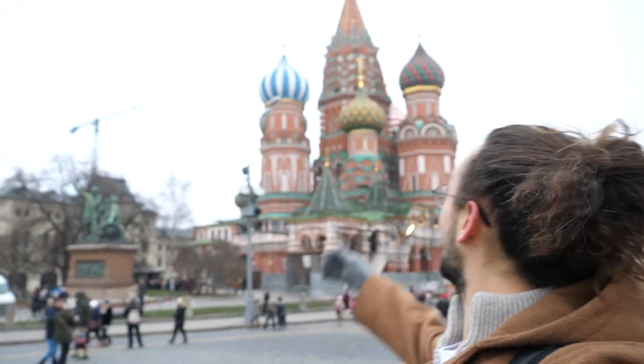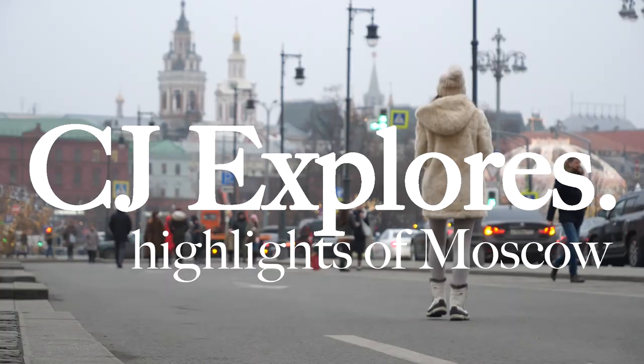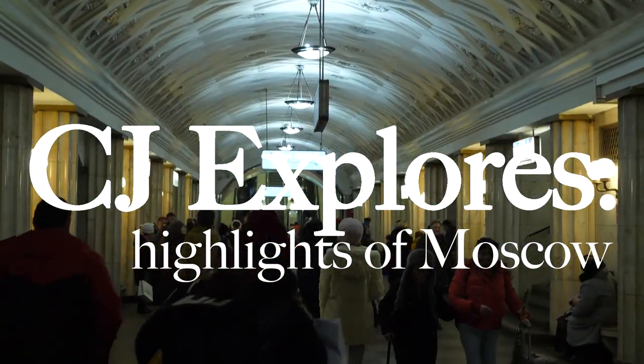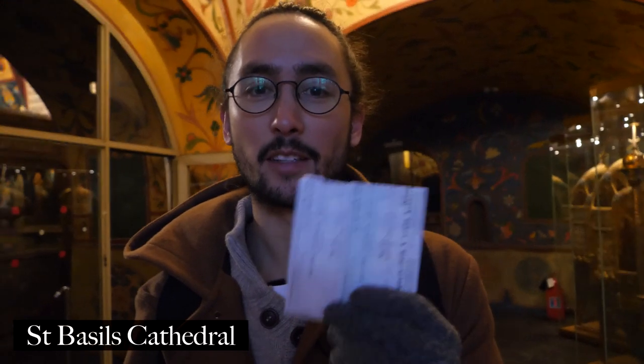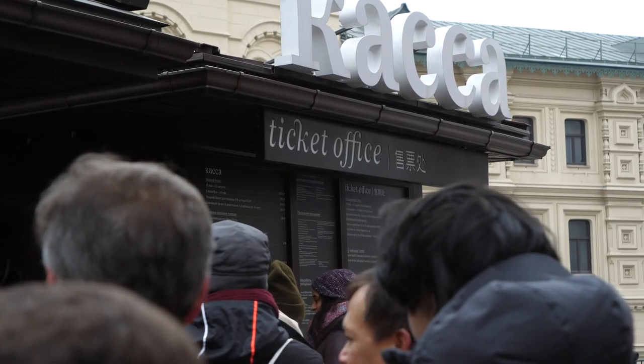First thing we're going to do is go inside St. Basil's Cathedral. We got our tickets. There is a queue for online tickets and it was a lot shorter. If you book online then you get to expedite that process, but we're inside now and it's amazing already.